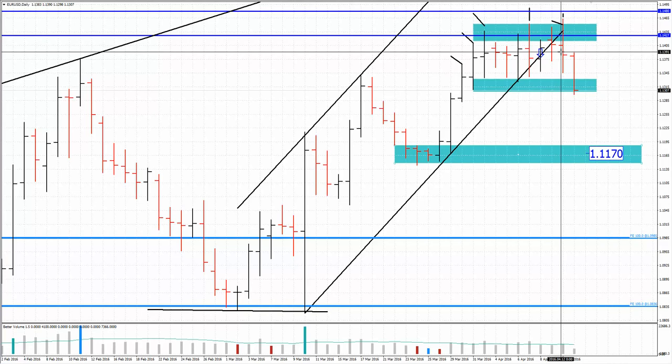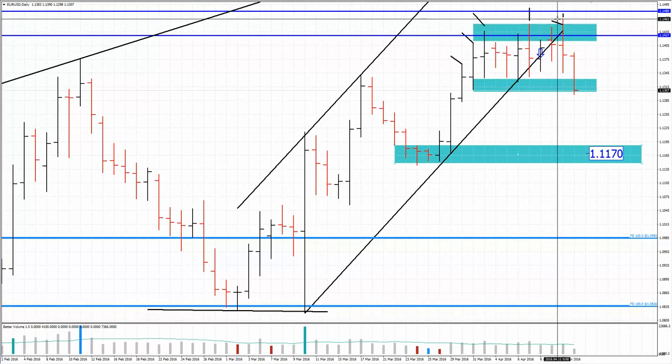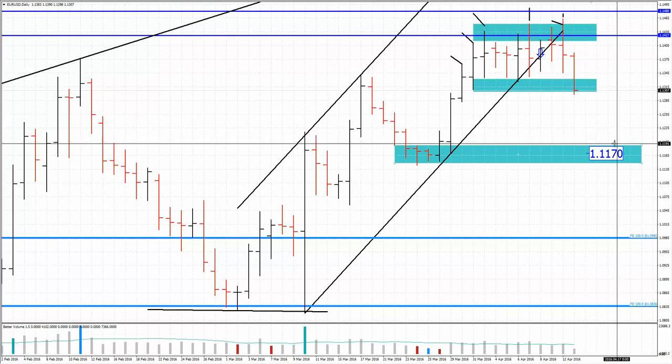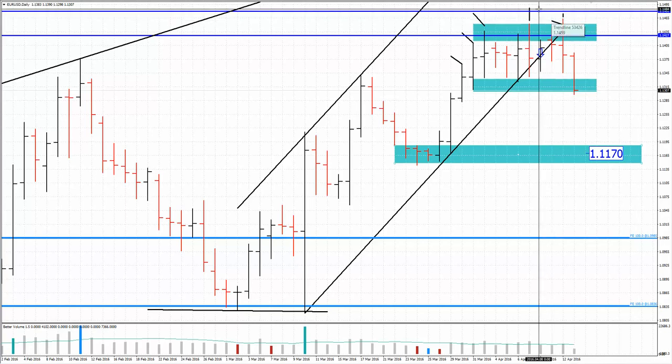We also broke this upward channel and broke this diagonal here. So this is potentially a change in trend dynamics on the shorter to mid-term frames. The first take profit is 1.1170. Be careful with buying and watch for potential selling entries on rallies from a short-term perspective.